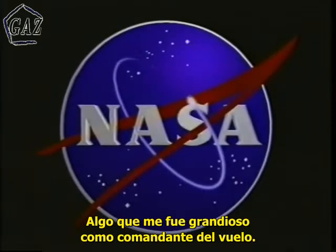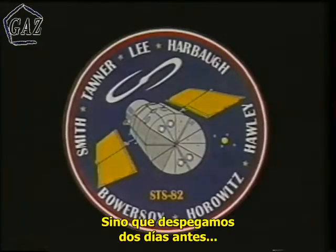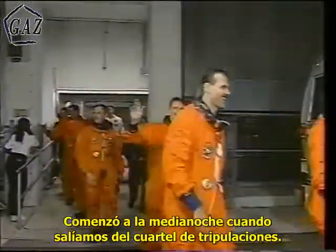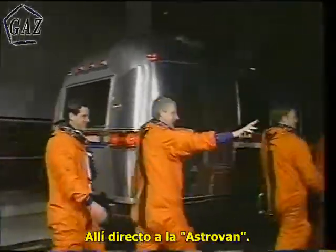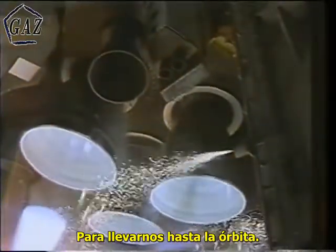Something that was great for me as the commander of this flight was not only did we launch on time, we launched two days earlier than the initial scheduled date when I was assigned as the mission commander. It started here at about midnight as we walked out of the crew quarters and manned up the Astrovan. A few hours later the main engines lit to take us on up into orbit.